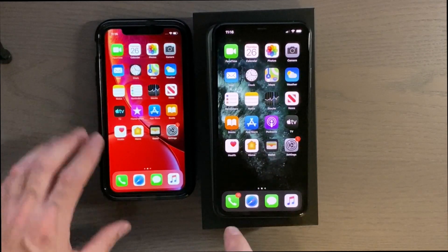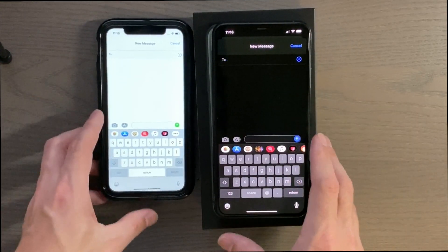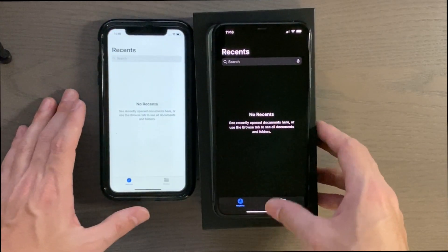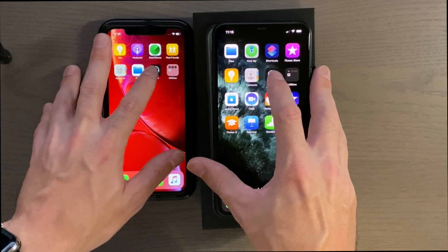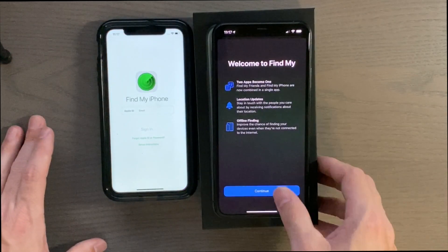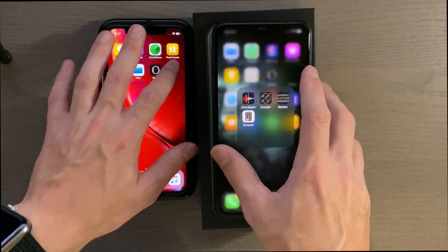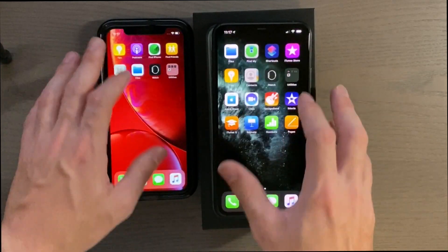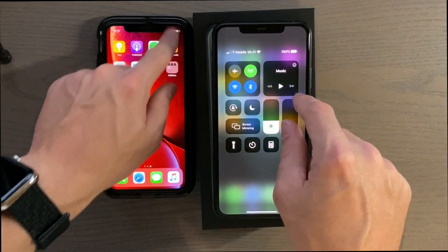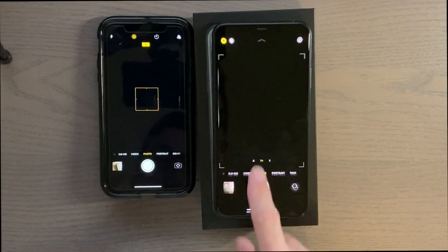Messages — 3, 2, 1 — new message window, about the same. Files app — 3, 2, 1 — a little bit faster on the 11. Watch app — 3, 2, 1 — a little bit faster on the 11. Find My — then Contacts — yeah, very very close there.